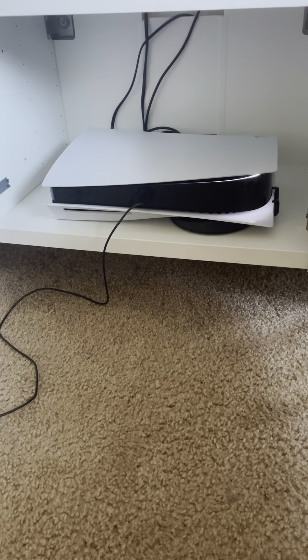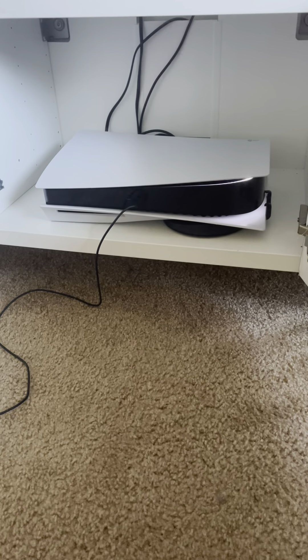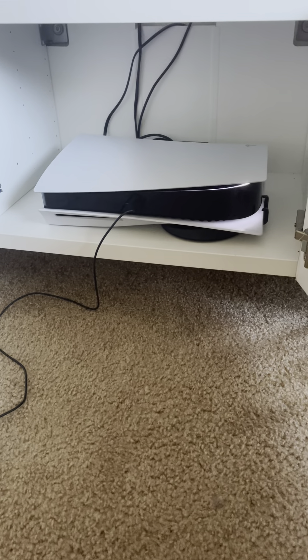What's going on YouTube? I just wanted to make a quick video on the PlayStation 5. I recently got it back from Sony — I had to send it in to get it repaired.